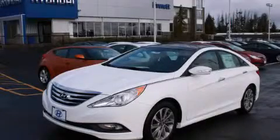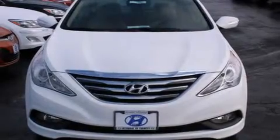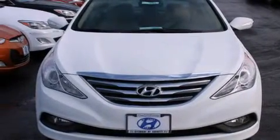This is a brand new 2014 Hyundai Sonata. It has a 2.4 liter 4-cylinder engine and an automatic transmission.